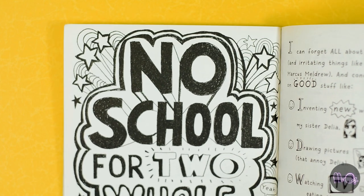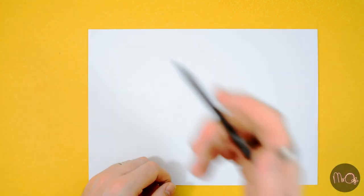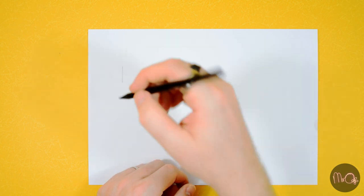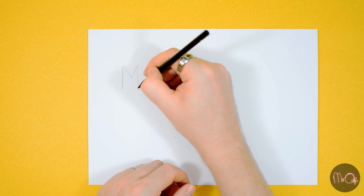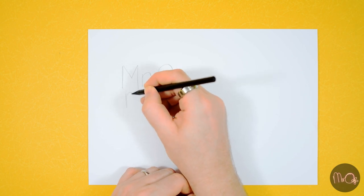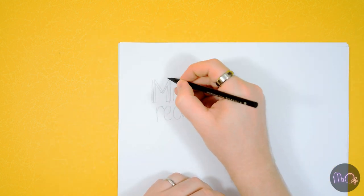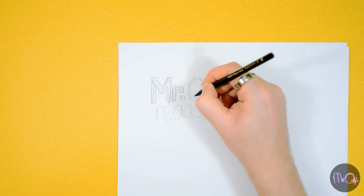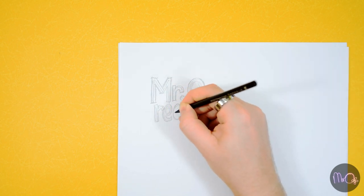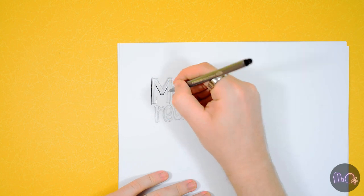First of all, you need to write whatever word or phrase you're writing nice and big. Make sure it lines up — if you are making it two lines, the two lines need to be almost the same length. After you've done that, go around the letters to make them thick and fat, a bit like bubble writing. You can do that just by imagining how each letter would look if you made it a bit wider and a bit thicker.